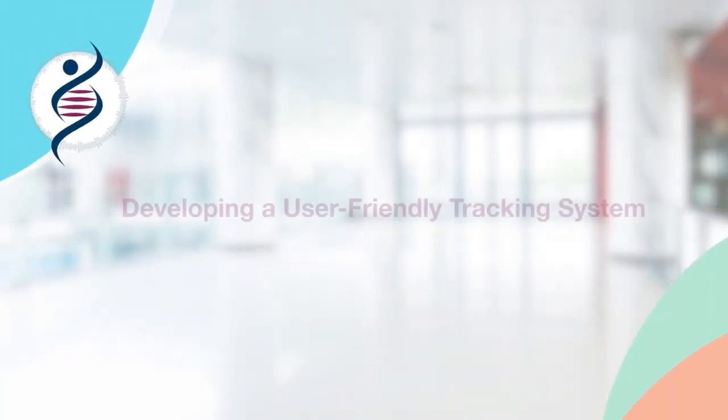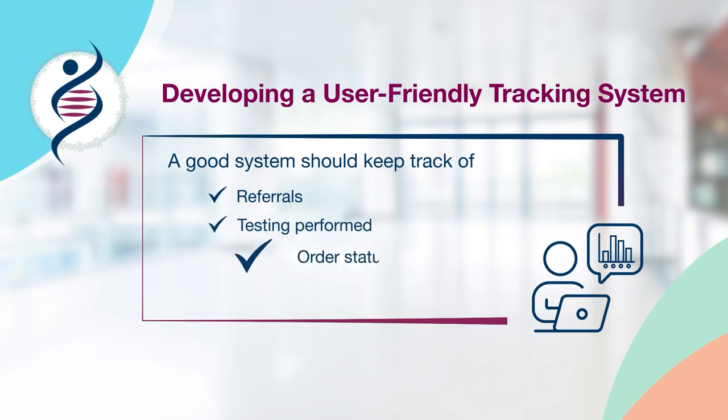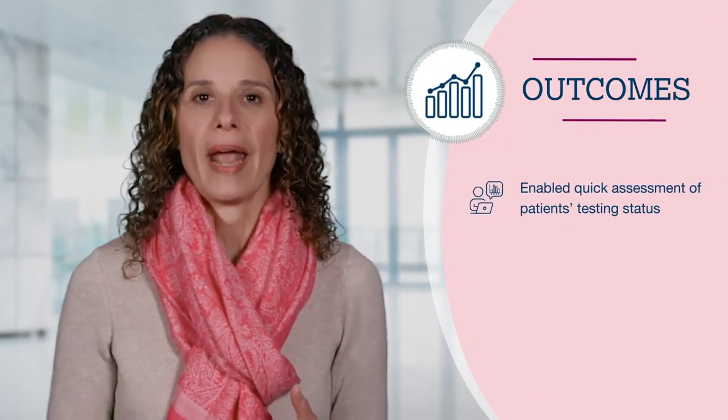While we used an automated, web-based portal to address our challenges, this is not the only option. As long as the system can easily track patient referrals, testing performed, order status, and results, then it can be used to organize patient testing information. This system made it easy to quickly assess the patient's current testing status, run reports, and notify the appropriate provider as needed.